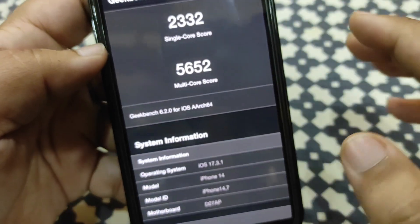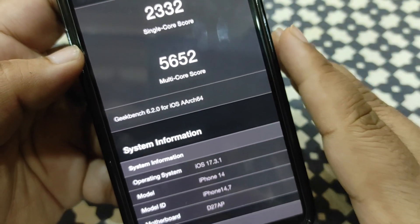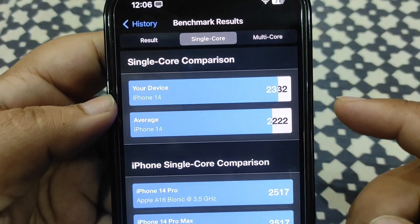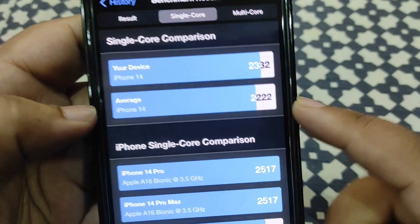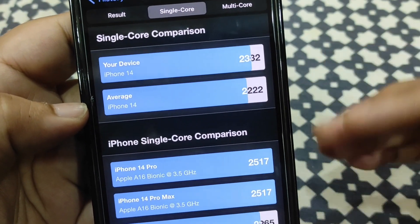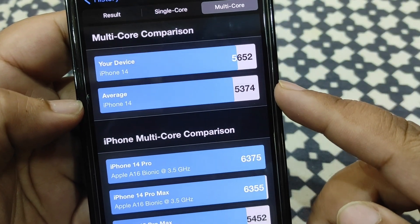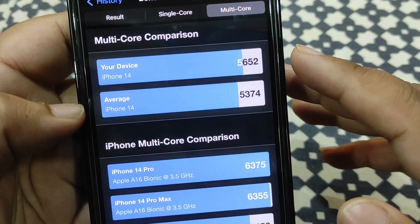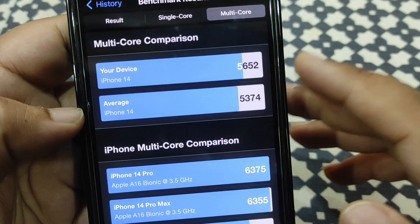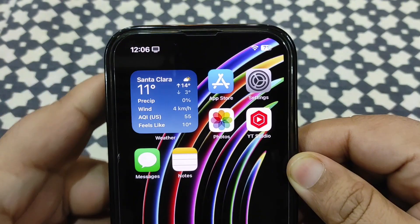Now let's talk about the Geekbench score. Going to the CPU history, tested today: on single-core I'm getting 2332, and on multi-core I got 5652. The average for iPhone 14 on single-core is about 2222, and I'm getting better than average. On multi-core, the average is 5374 and I'm getting 5652, which is more than the average — really good scores.